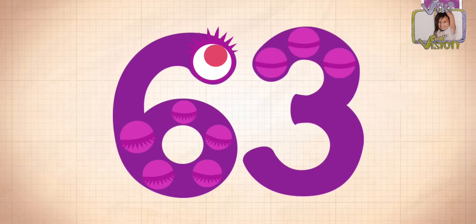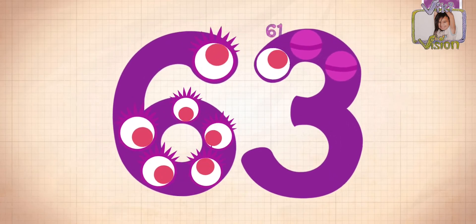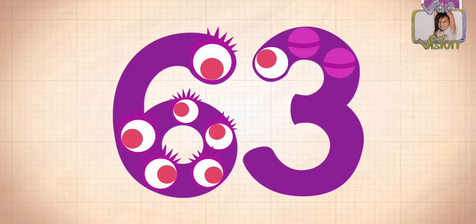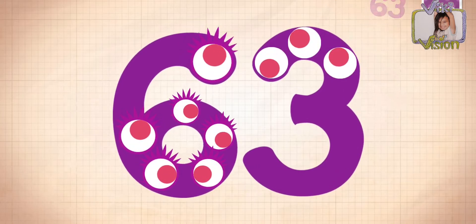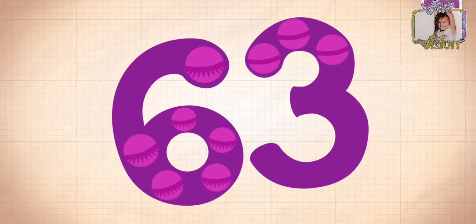1, 2, 3, 4, 5, 6, wait — 7, 8. That was hard to do, guys. 63!